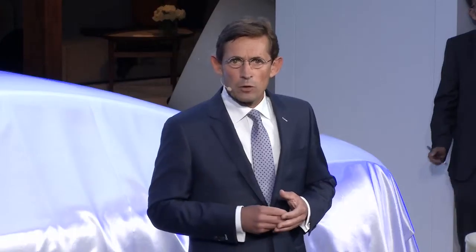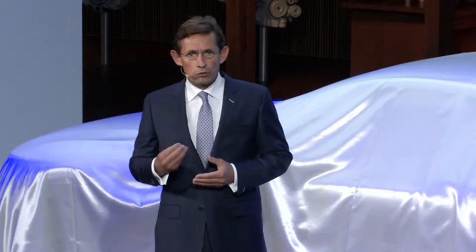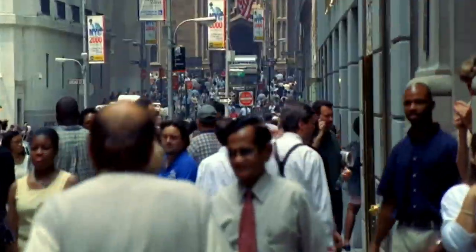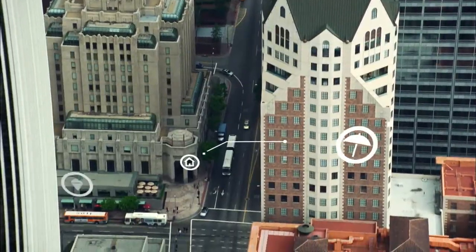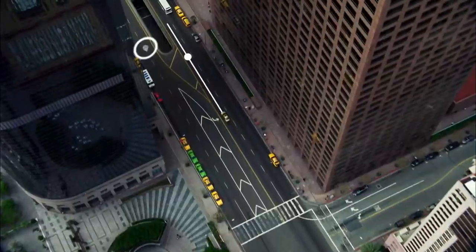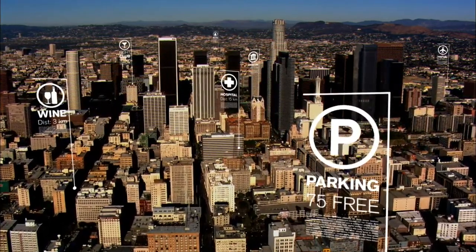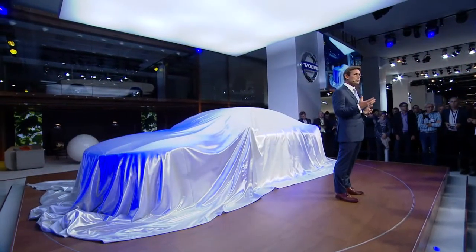And today we can confirm that also the new XC90 will be introduced with a petrol plug-in hybrid at the top of the range. Finally, we bring classic Volvo functionality up to a new level. We create human-centric features that actually make today's hectic life easier, such as a simple, intuitive, user-friendly interface that brings smart technology into your car.